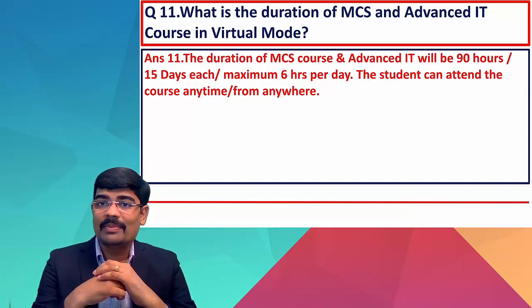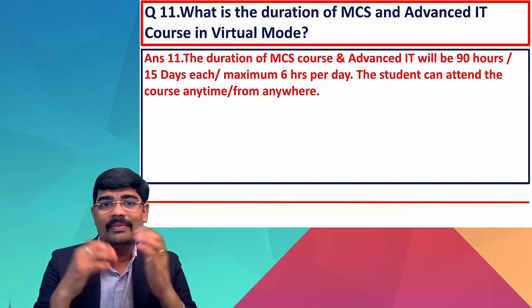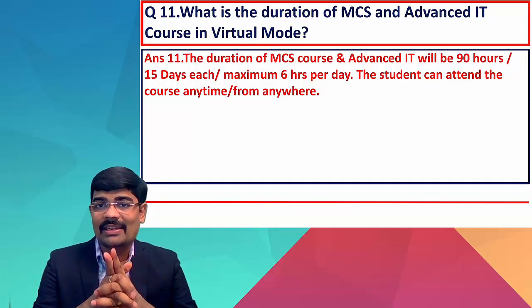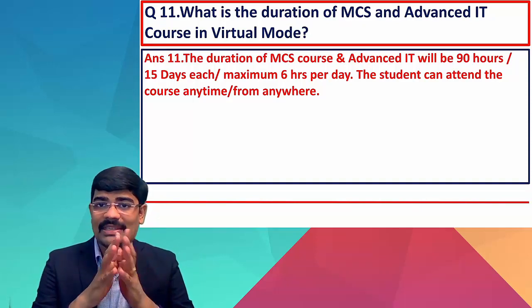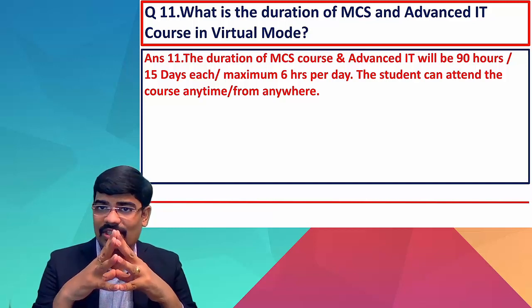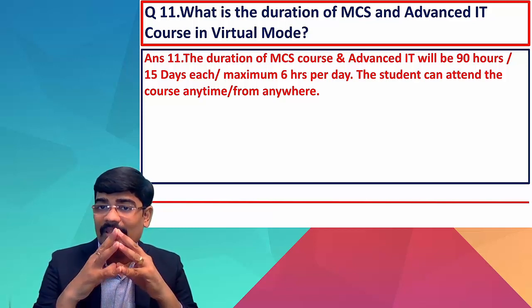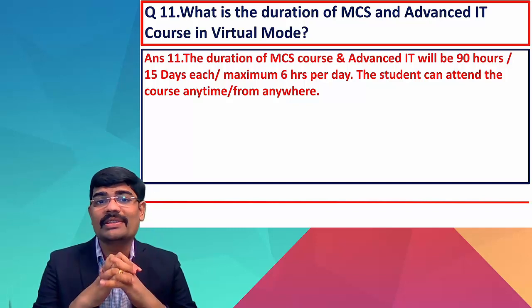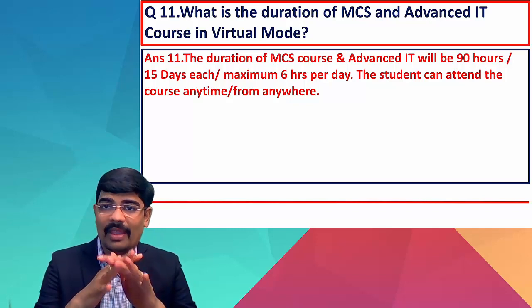What is the duration of MCS and advanced ITT in virtual mode? The duration is the same: MCS is 90 hours and advanced ITT is 90 hours — 15 days each, with a maximum of six hours per day. Students can attend the course anytime from anywhere.